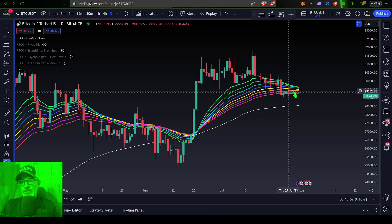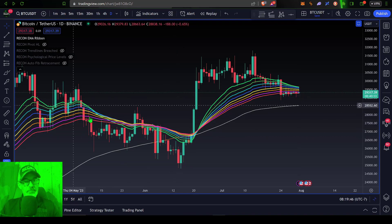The ribbon is starting to turn over and go down. If we start to see the greens and blues end up on the bottom of the ribbon, that will be very bad news for the Bitcoin bulls. You can see back here when the ribbon flips and puts the greens and blues on the bottom...